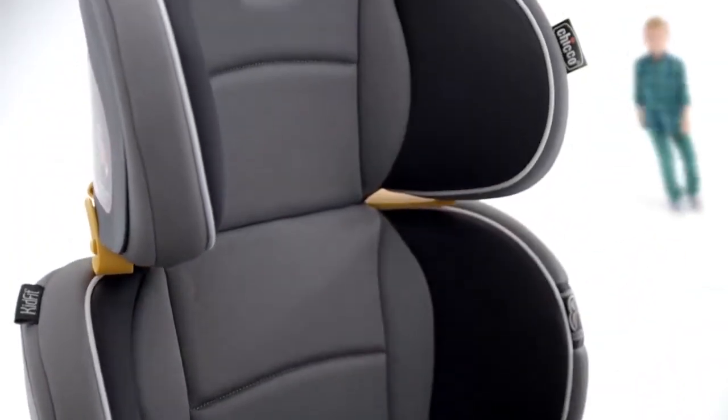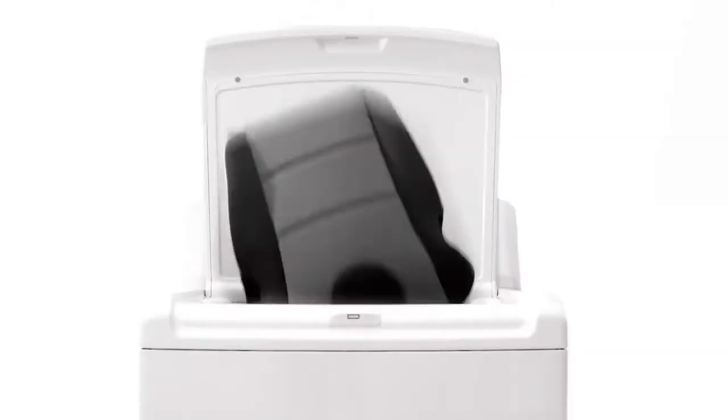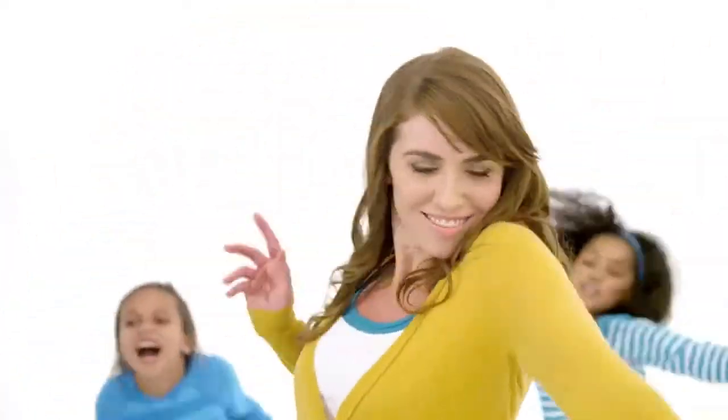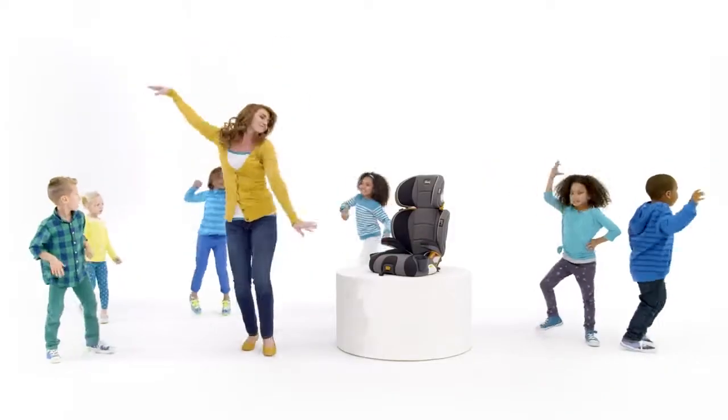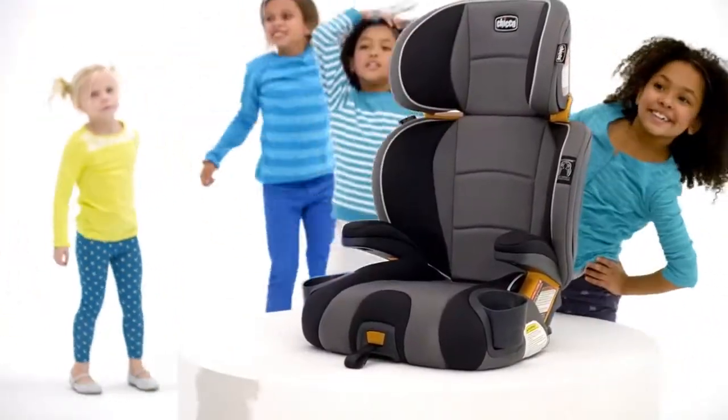Add in the features that only Kiko thinks of, like space-saving cup holders, removable and washable fabrics, and the ultimate in styling. And you're sure to love the KidFit booster as much as your kids do. The KidFit from who else? Kiko.